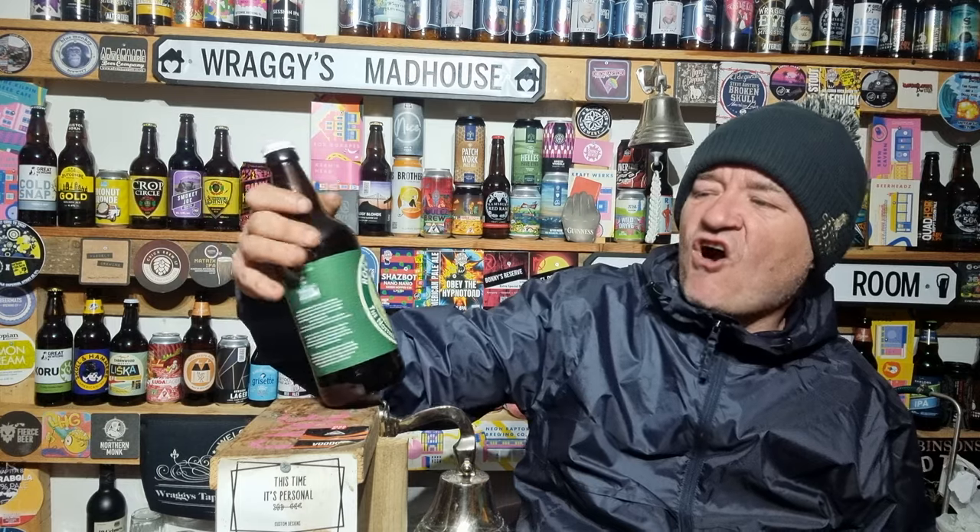Hello and welcome to another Raggy's Beer Review. Over in the beer room, on a bloody cold night — I'm freezing my bits off today at work — and we're going up to Nottingham Brewery for their Rock Bitter.